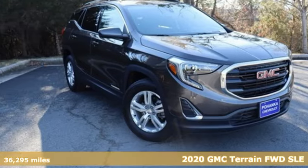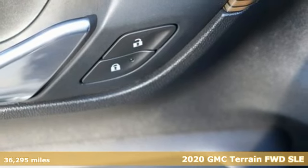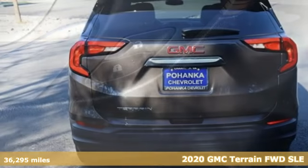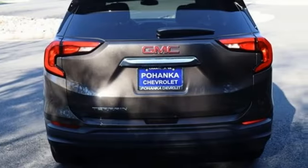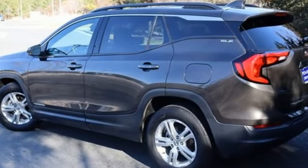It's a 2020 GMC Terrain. This terrain means more than just utility and capability. It's a strikingly designed crossover that bridges the gap between comfort and function. It's well equipped with the features you need.